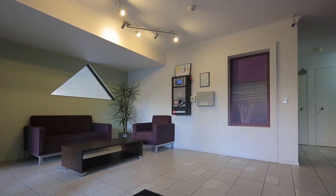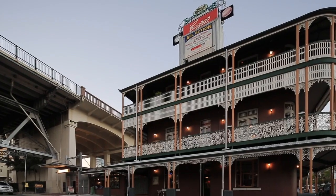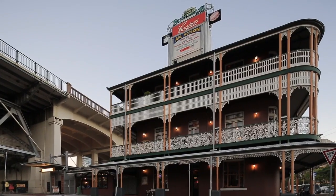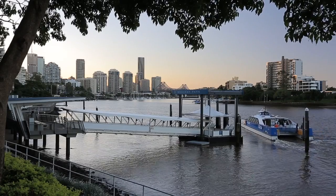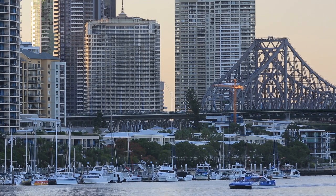Alexander Riverview Apartments is a secure complex with an on-site pool, CCTV and intercom access, and is in a cracking location with the Riverside CityCat Terminal, shops and CBD on your doorstep.